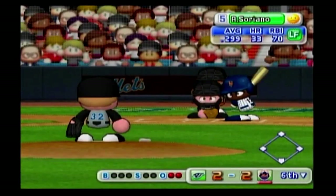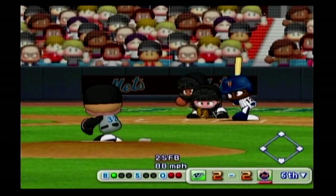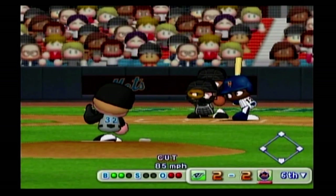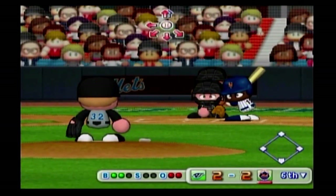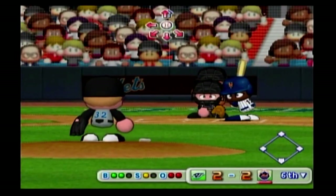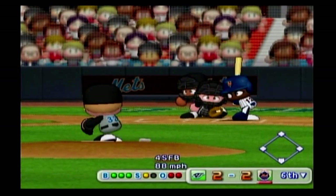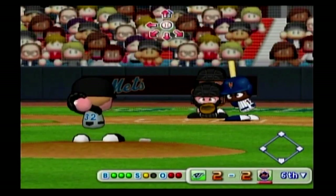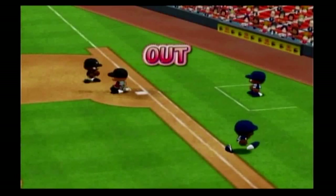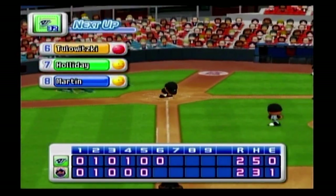Now our next batter, Alfonso Soriano. Here we go with the first pitch. Infield grounder — they're thrown to first, out. That's the end of the inning. One run, one hit, no errors. The Mets: two, the Blue Jays: two.